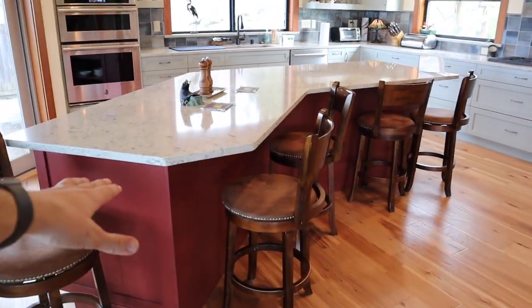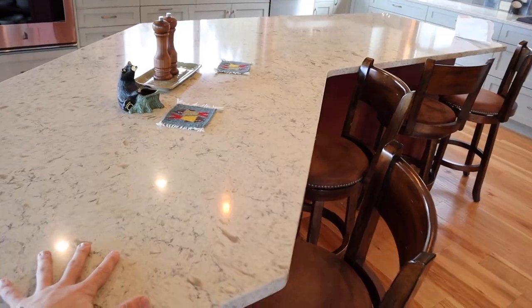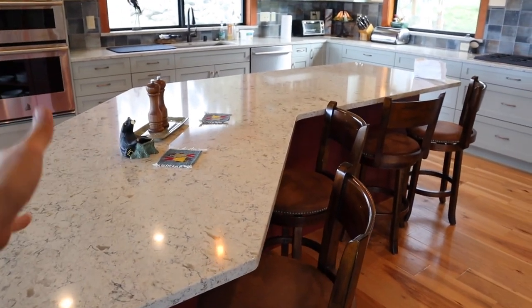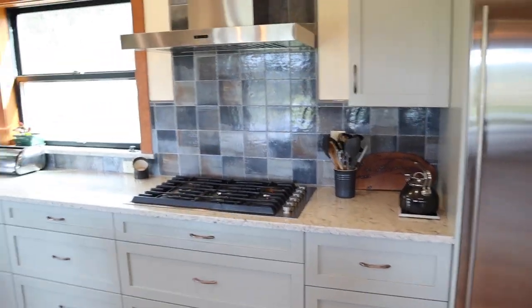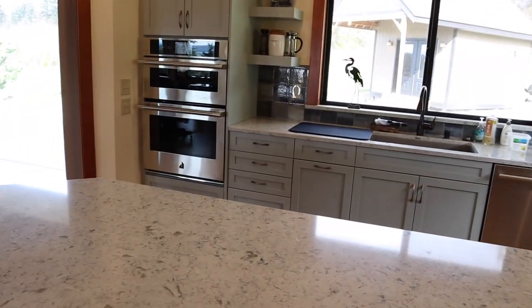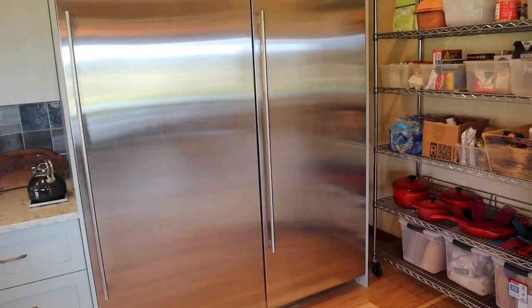We had brand new custom cabinets and quartz countertops. Previously it was a dark granite countertop. We also redid all the backsplash above the stove and throughout the whole entire kitchen, as well as brand new appliances. I've never seen a fridge and freezer this big.